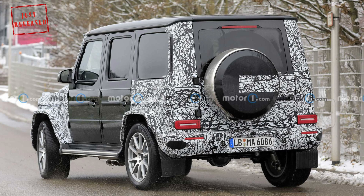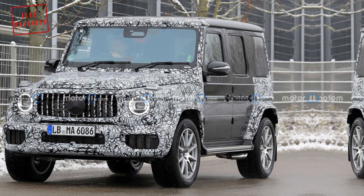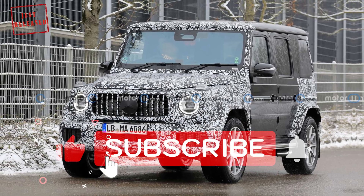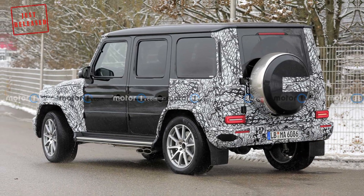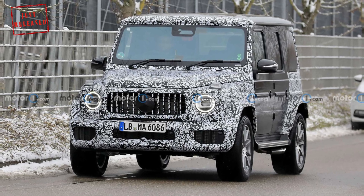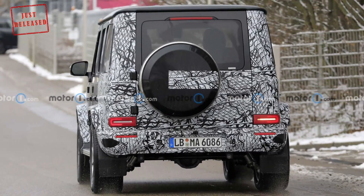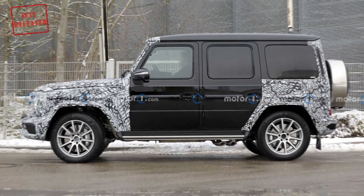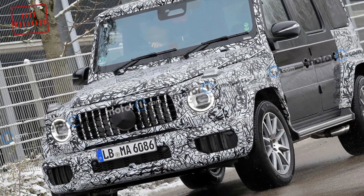In the US, the MY24 G-Class is essentially a carryover from MY23 and receives only minor updates, a Mercedes-Benz spokesperson told MotorOne.com. The MY24 G-Class goes on sale in the US between the end of this year and early 2024. As for the new G-Class MY25, market-specific details are subject to future announcements.